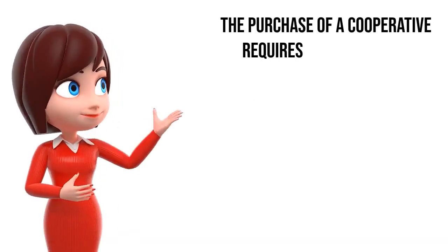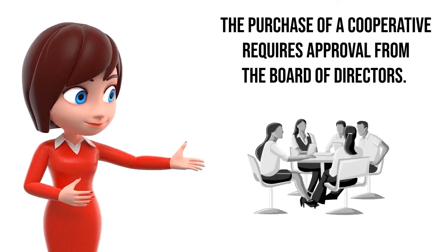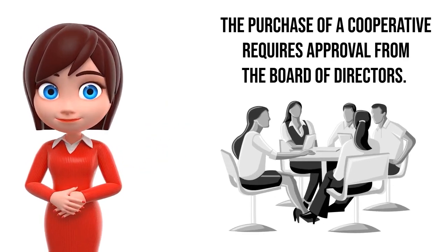Who approves the purchase of a cooperative? The purchase of a cooperative requires approval from the board of directors.